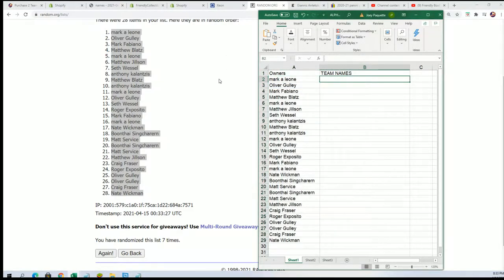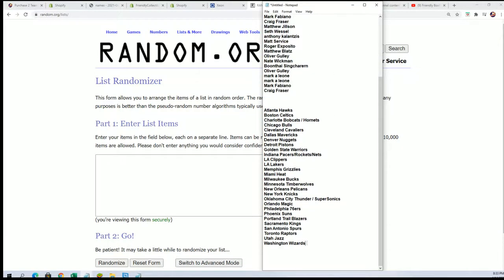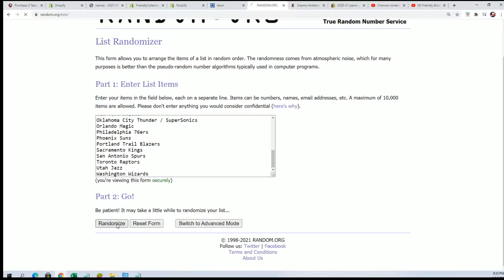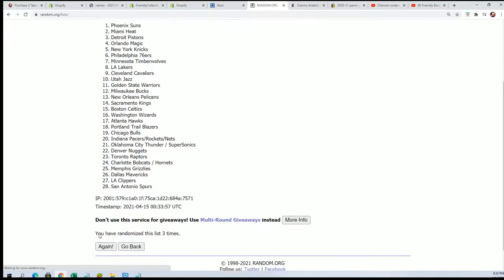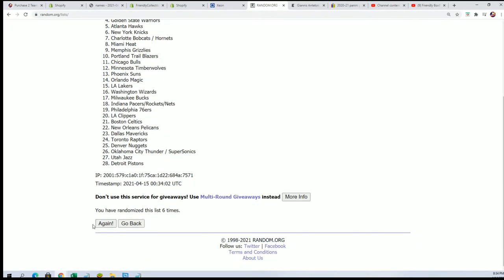And now it's time for our team random — good luck. We're going to randomize seven times. Lucky number seven.